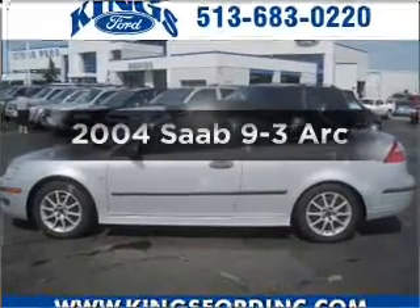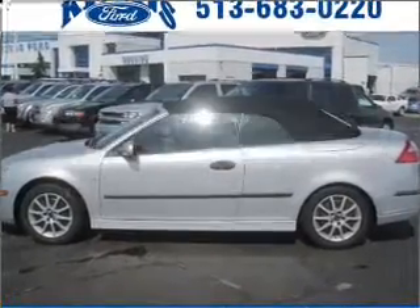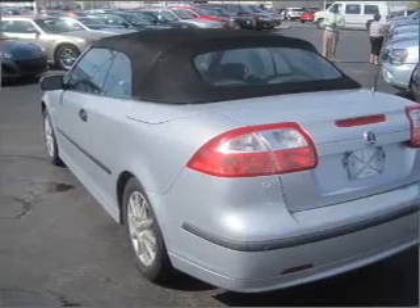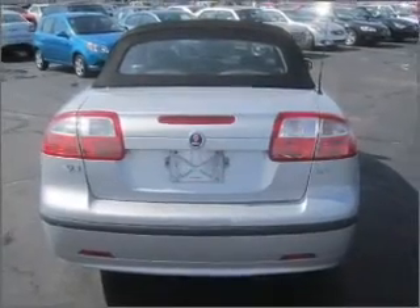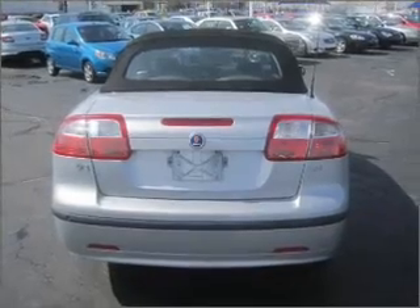Everything you need under one roof with this great vehicle. With an efficient four-cylinder engine connected to a smooth shifting automatic transmission. Stand out from the crowd with premium wheels. Brake safely with the anti-lock braking system. Pamper yourself with memory settings.